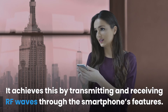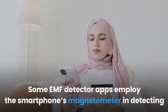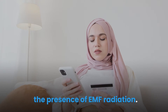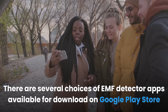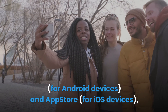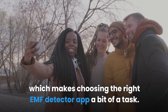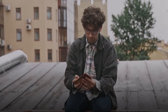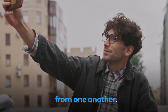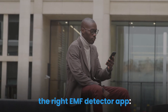EMF detector apps achieve this by transmitting and receiving RF waves through the smartphone's features. Some apps employ the smartphone's magnetometer to detect the presence of EMF radiation. There are several choices available for download on Google Play Store for Android devices and the App Store for iOS devices, which makes choosing the right EMF detector app a bit of a task. However, each detector has specific features that distinguish them, and the following are some features to look out for.